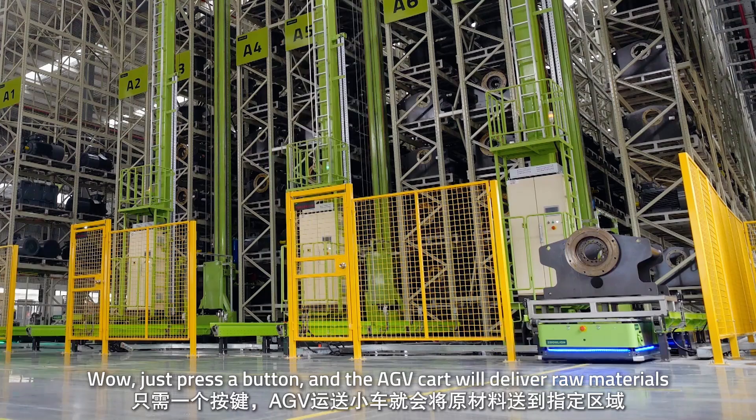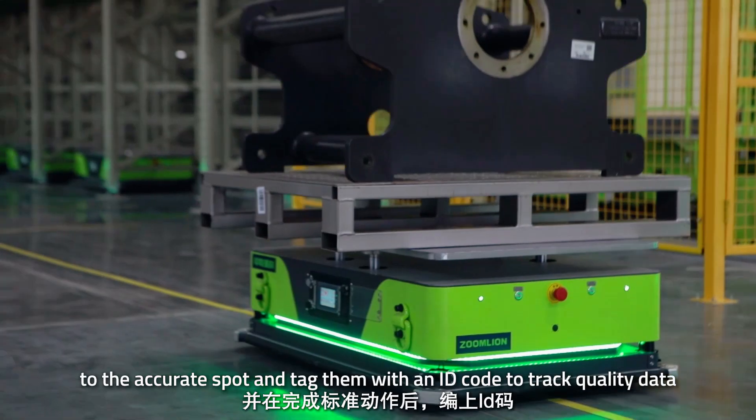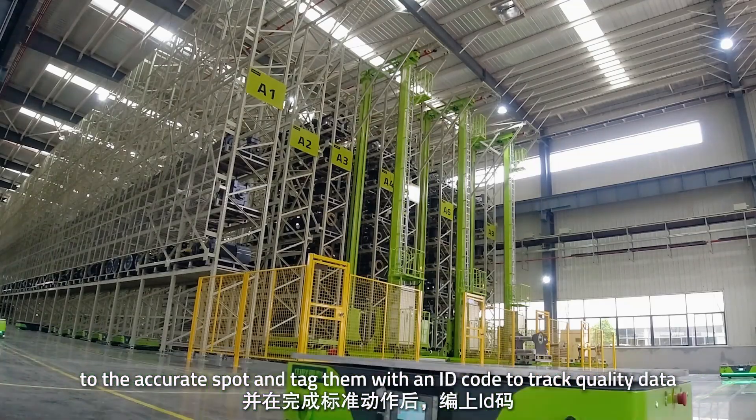Wow! Just press a button and the AGV cart will deliver raw materials to the current spot and tag them with an ID code to track the quality data.